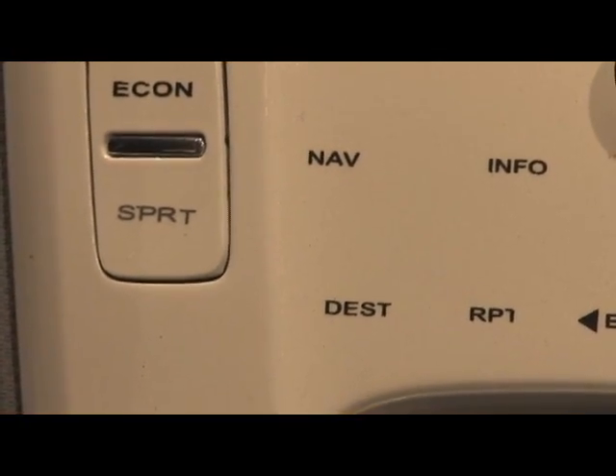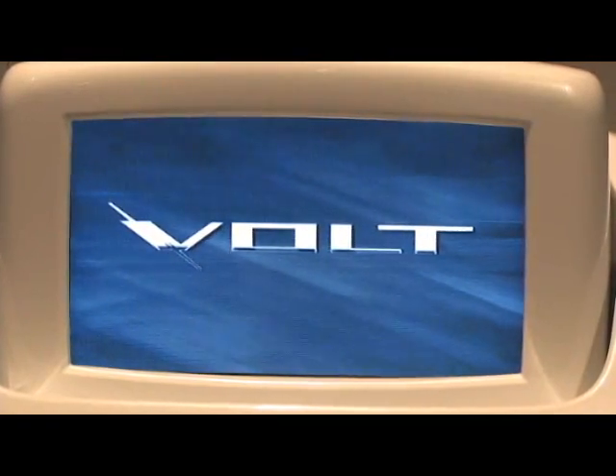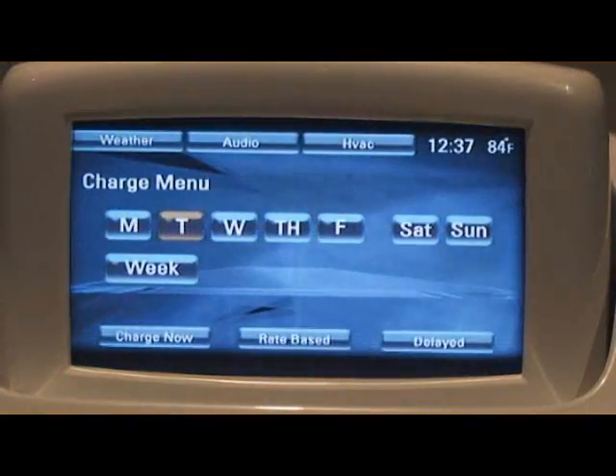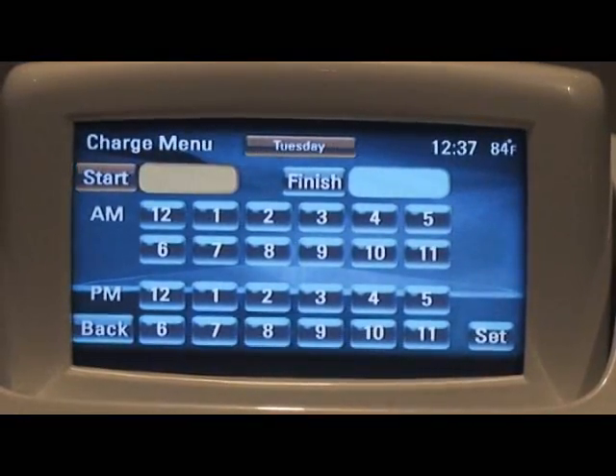It's touch-sensitive, so we've moved some of the controls from the center stack — like radio and climate — up into that display, much like a lot of vehicles today. That's also your navigation system as well.